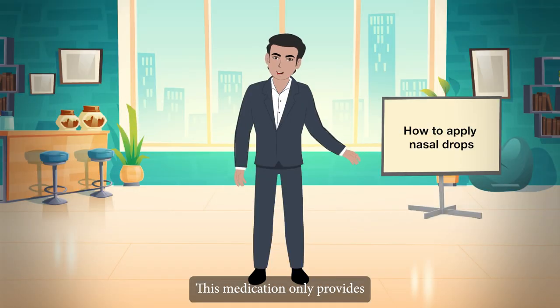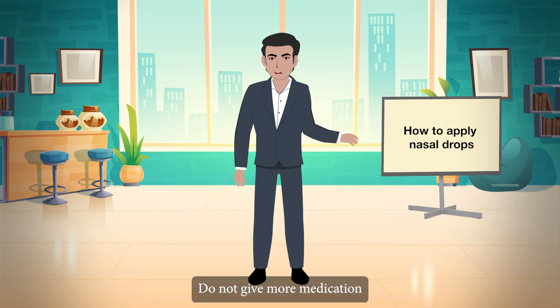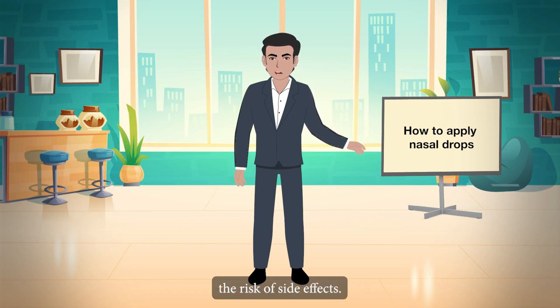This medication only provides the elderly with temporary relief. Do not give more medication, or give it more frequently, or for longer than prescribed, as this may increase the risk of side effects.